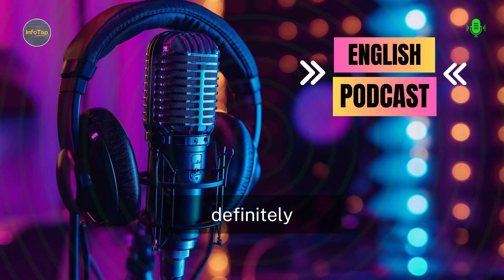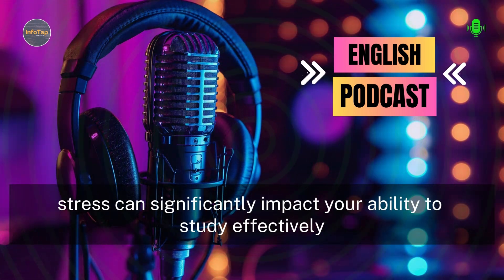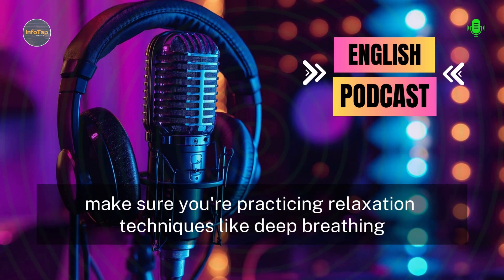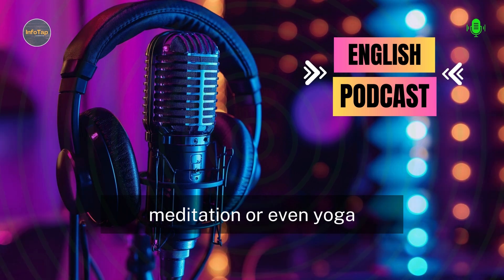Stress can significantly impact your ability to study effectively. To manage stress, make sure you're practicing relaxation techniques like deep breathing, meditation, or even yoga.